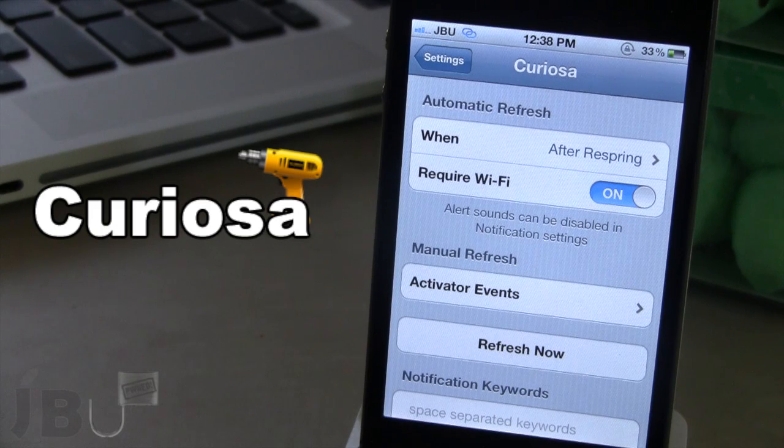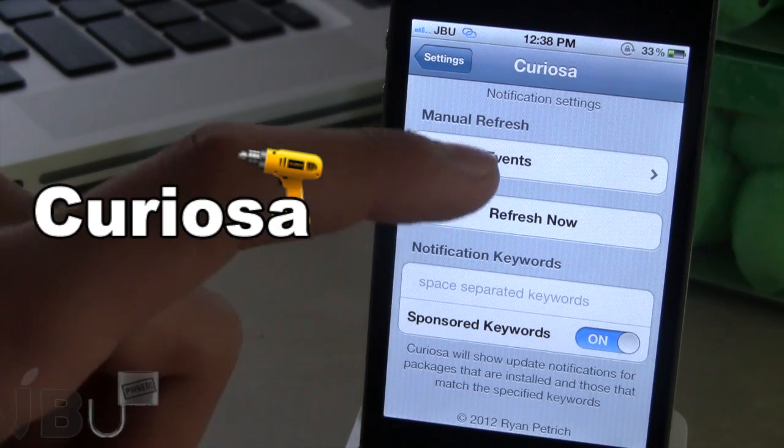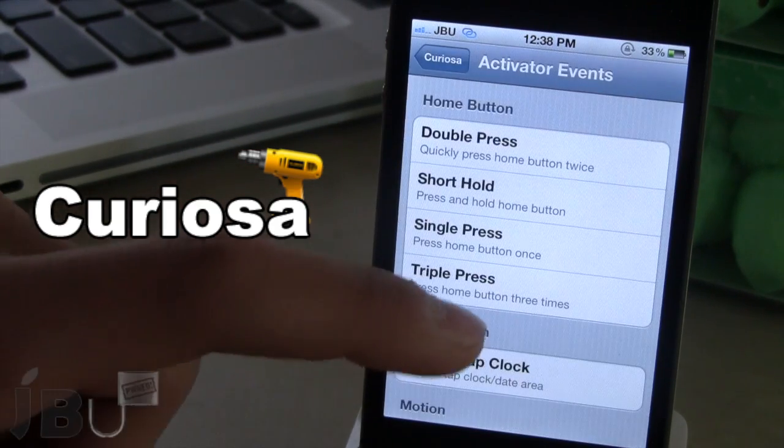You also have the ability to toggle on and off the required Wi-Fi, and the alert sounds can be disabled in the notification settings. You also have the ability to do a manual refresh via an activation method.